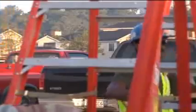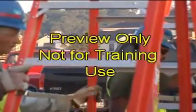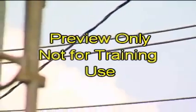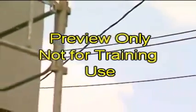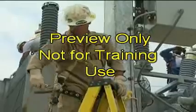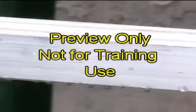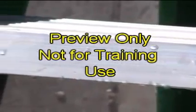Before using any ladder, make sure it is of sufficient strength to complete your task. Never use a metal ladder on or around live electrical components. Always use a wood or fiberglass ladder when working around electricity. Check the warning label to ensure the ladder is suitable to work around electricity. Never use a ladder that is wet around electricity.